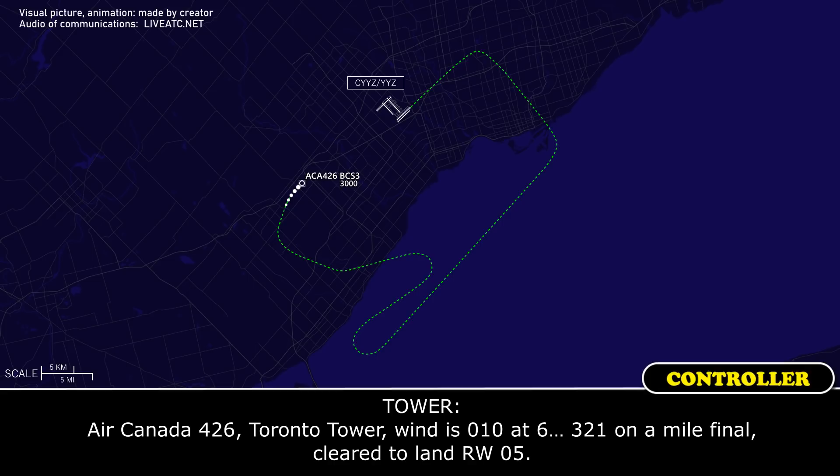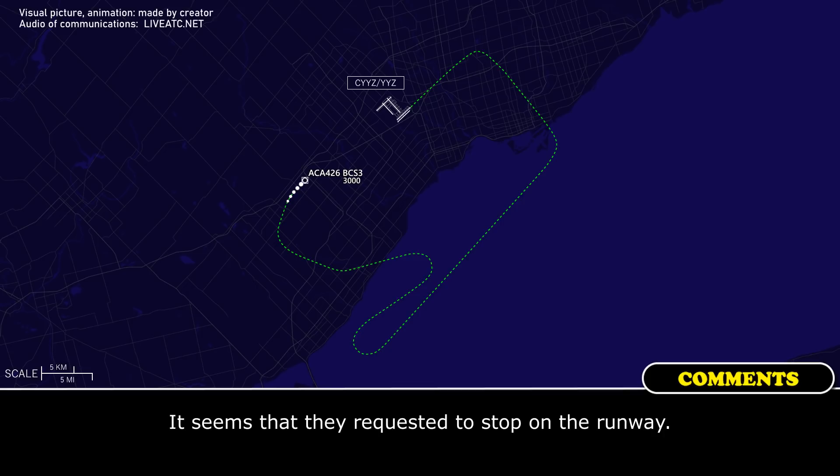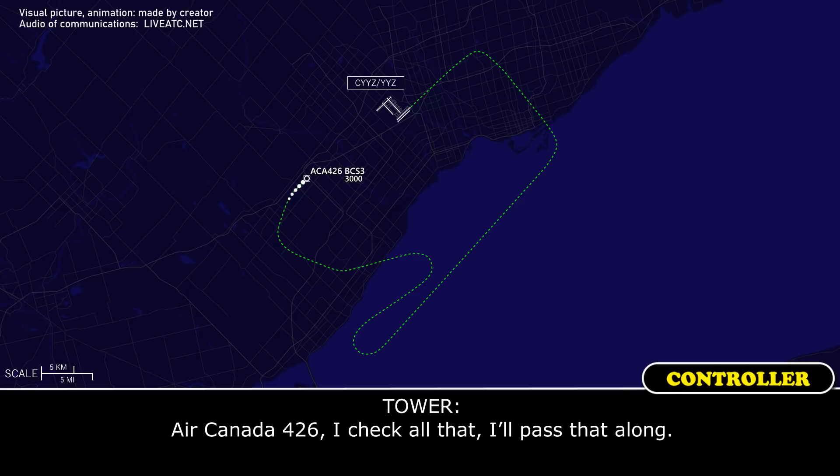Air Canada 426, turn right heading 0-1-0, cleared ILS runway 05, 2 miles final. Air Canada 426, I'll check all that — I'll pass that along.